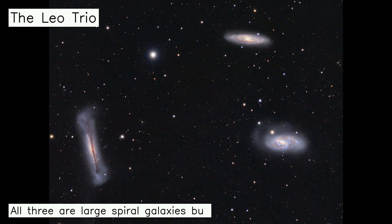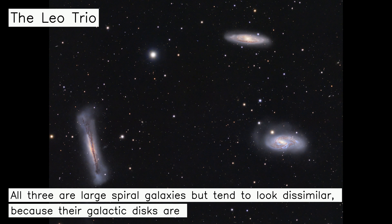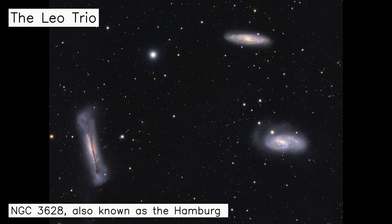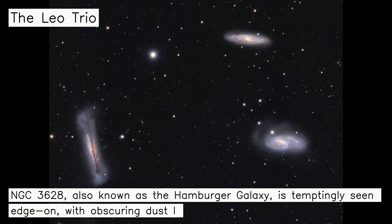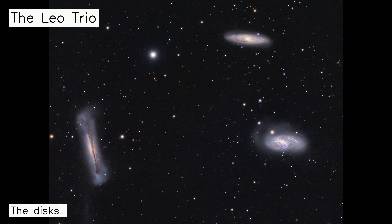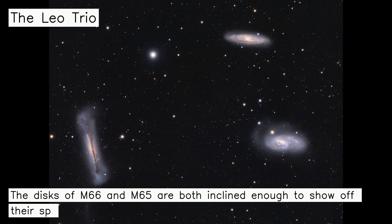All three are large spiral galaxies but tend to look dissimilar, because their galactic disks are tilted at different angles to our line of sight. NGC 3628, also known as the Hamburger Galaxy, is temptingly seen edge-on, with obscuring dust lanes cutting across its puffy galactic plane. The disks of M66 and M65 are both inclined enough to show off their spiral structure.